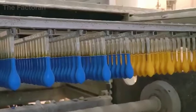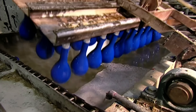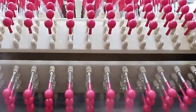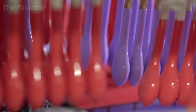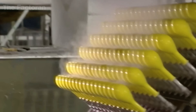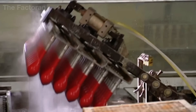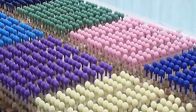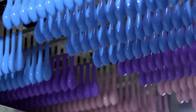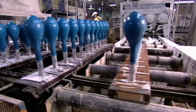Immediately afterward, the molds are lowered into a hot water bath maintained between 158 and 194 degrees Fahrenheit, where the latex undergoes vulcanization and molecular stabilization for approximately 10 to 20 minutes. In the gentle haze of rising steam, the long chains of natural rubber molecules begin to cross-link, strengthening the structure and enhancing the balloon's ability to retain air — transforming liquid latex into a durable elastic form ready to take flight.